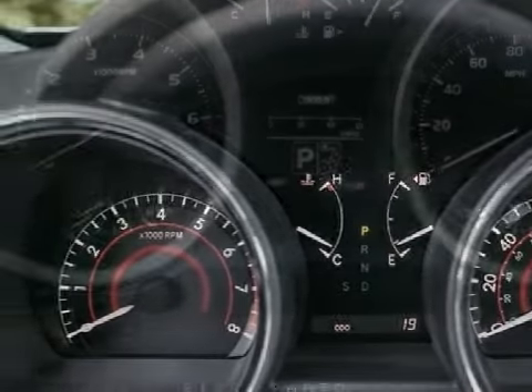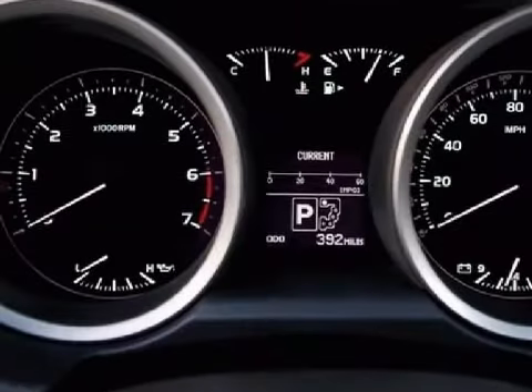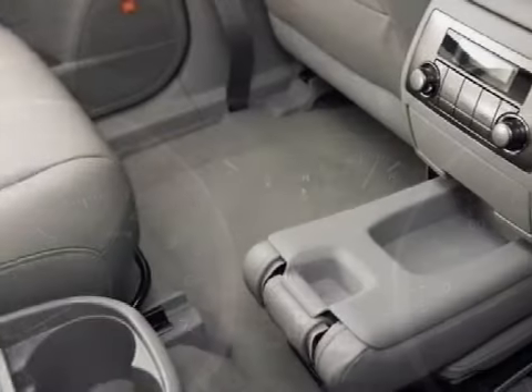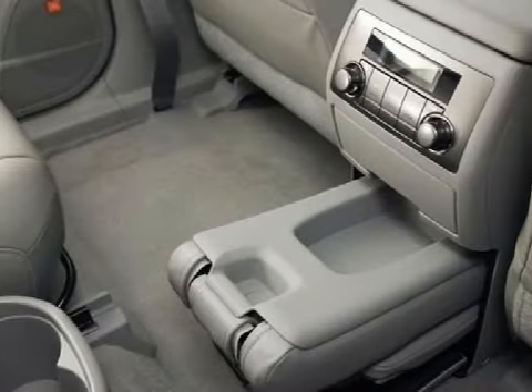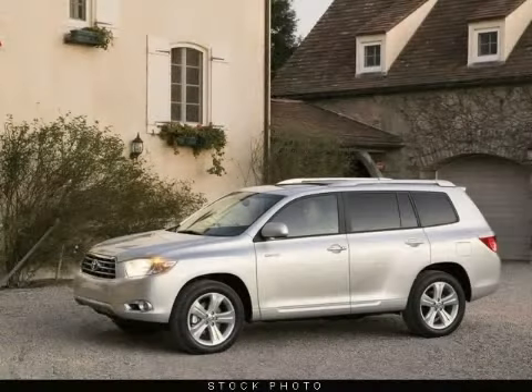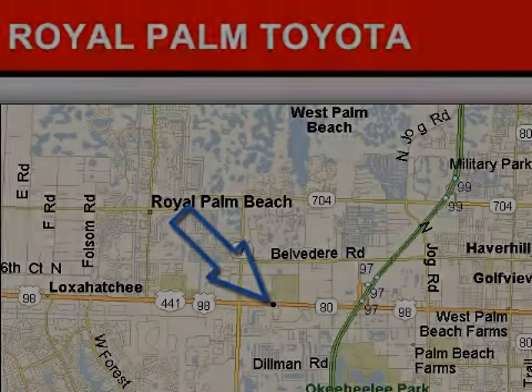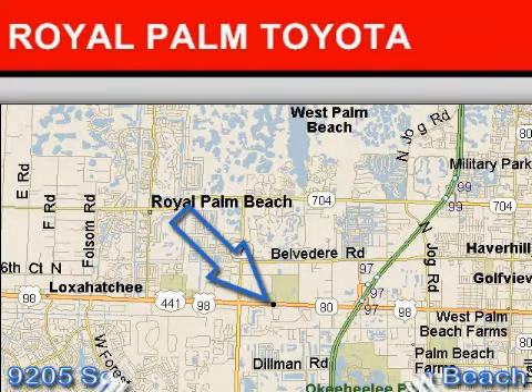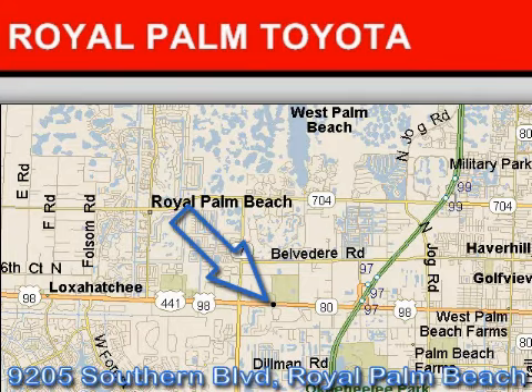For your comfort, this sport utility has a luggage rack. Some of the safety features on this vehicle include a fixed mast antenna. Call or come by today to schedule a test drive.